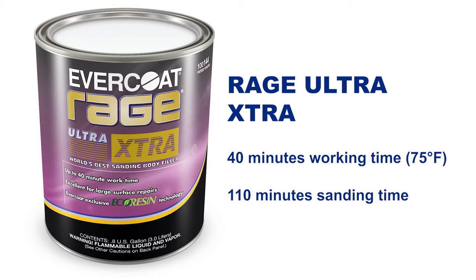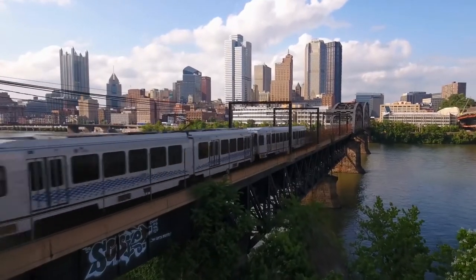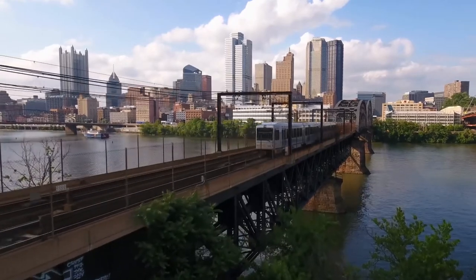So we've got those three products that help end users have a lot longer working time. A little more about Rage Ultra Extra: we actually developed that product to be used on trains. We had customers trying to apply traditional body filler on the side of a train — imagine trying to apply a body filler that's kicking off in roughly three minutes on the side of a train. So we came up with that particular product to meet that need, to be able to apply on large applications. At 75 degrees, you're getting about 40 minutes working time, which is a great deal when you're working on a really large surface.